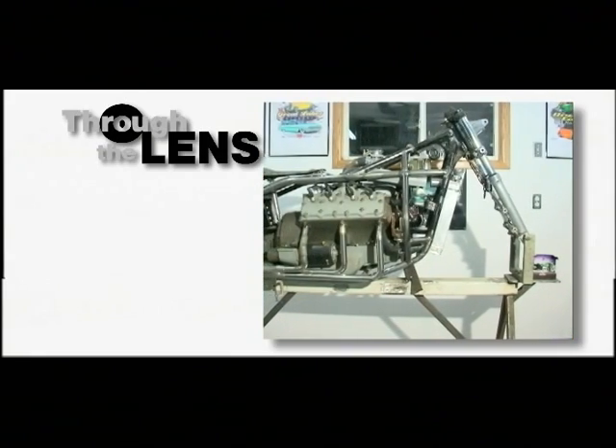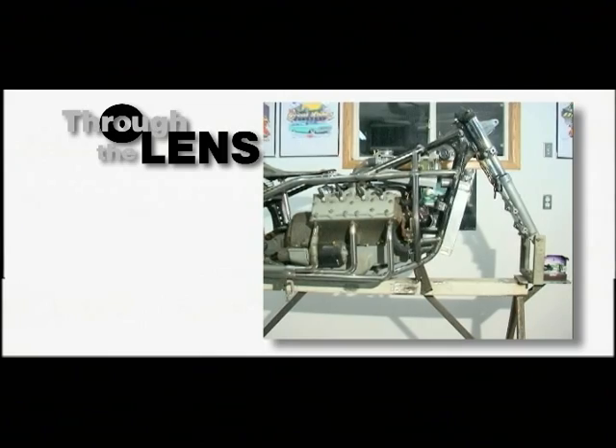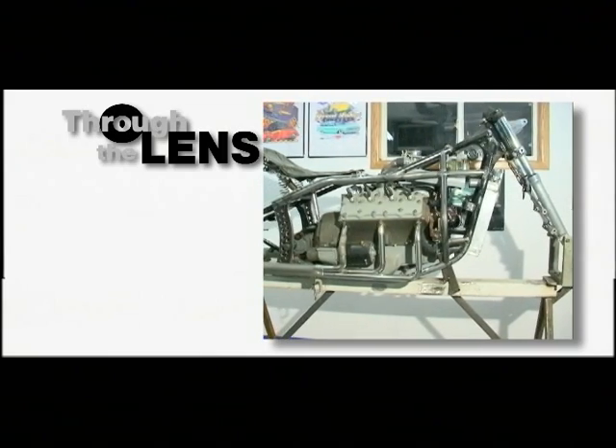Building a motorcycle comprised of a lot of car parts, along with the leftover Harley-Davidson parts and Honda.